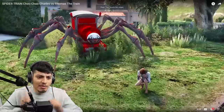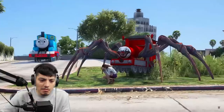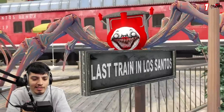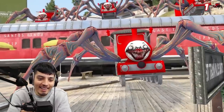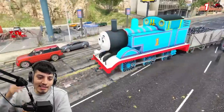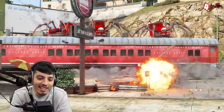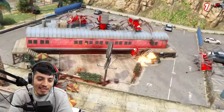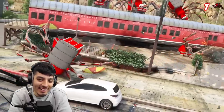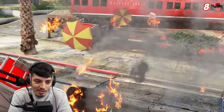It's just spider train choo-choo Charles versus Thomas the train by Robin Rams. Just gonna run over to Charles. Now it's a whole gang. Thomas ain't scared of no Charles. Dude, he's shooting rockets at them. He's single-handedly taking on the Charles gang. That's why I'm all about team Thomas.